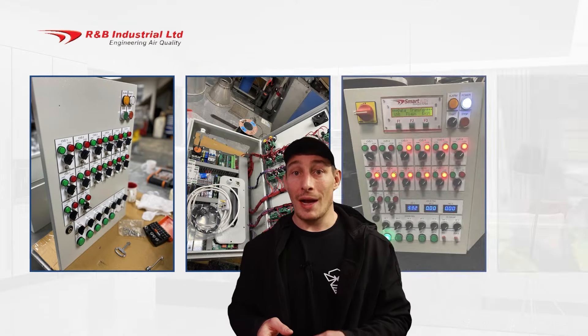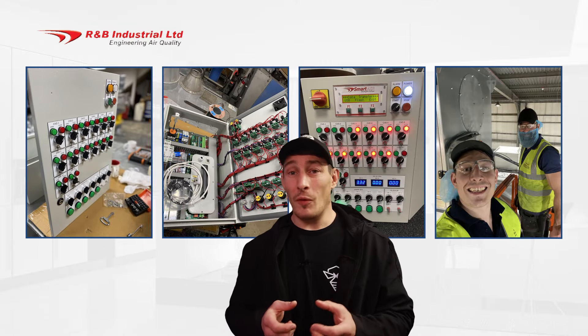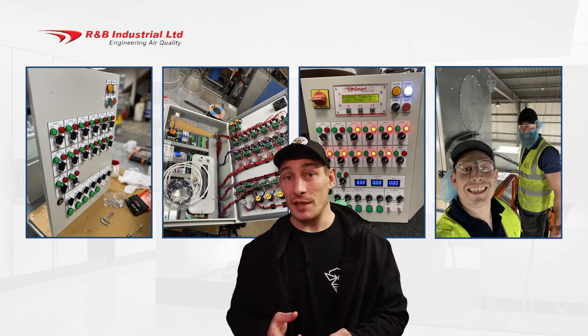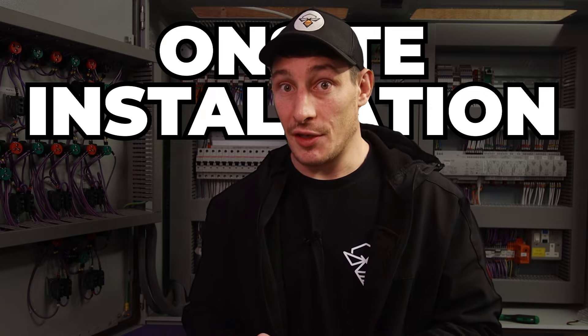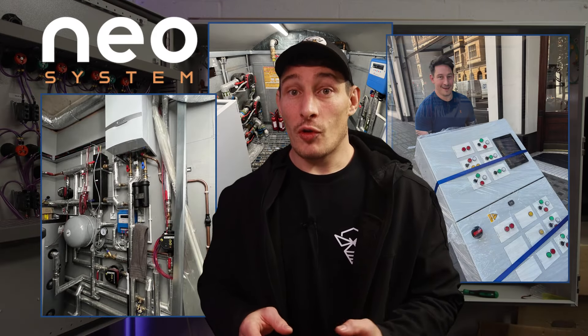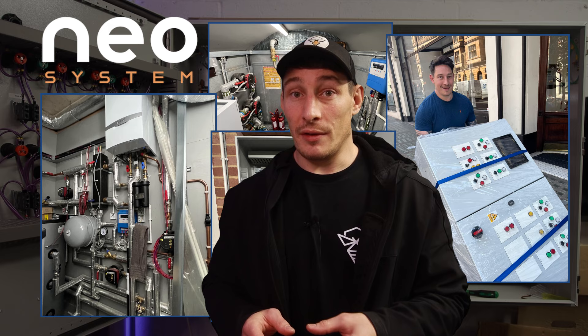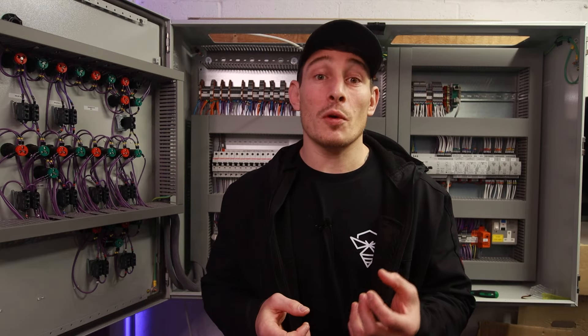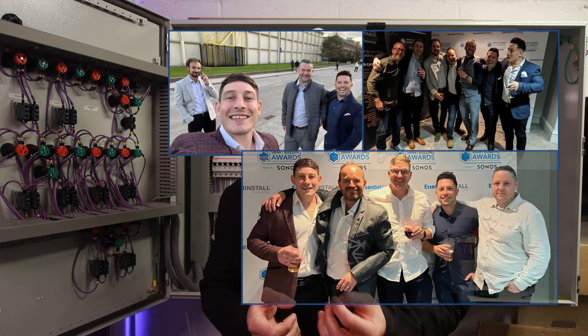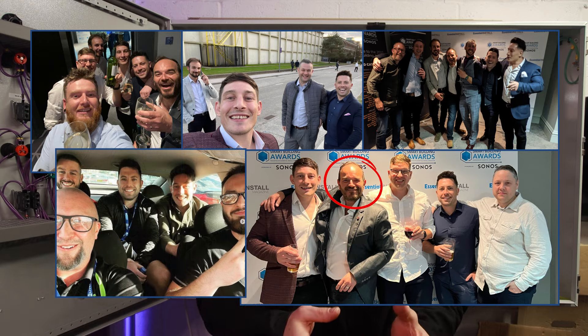Secondly, with R&B Industrial as an electrical controls engineer, responsible for every step of the control system — from design, panel build and programming, all the way through to on-site installation and commissioning. And finally, as a contractor for Neo System Automation delivering high-end residential home automation and BMS systems. While working at Loxone coaching their partner network, I was fortunate to work with some of the top guys in the industry — people like Peter, Dan, and Zach, who I now consider good friends.